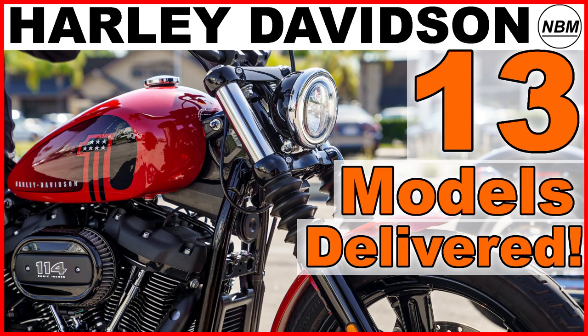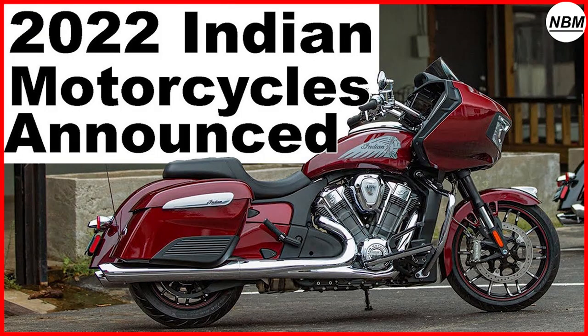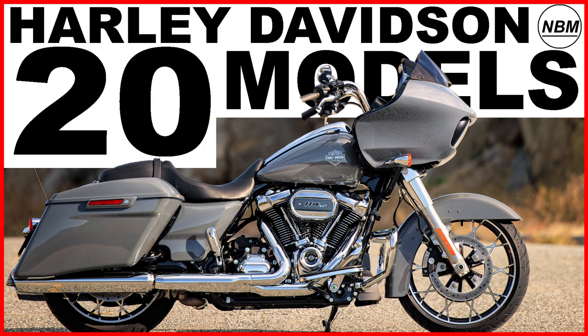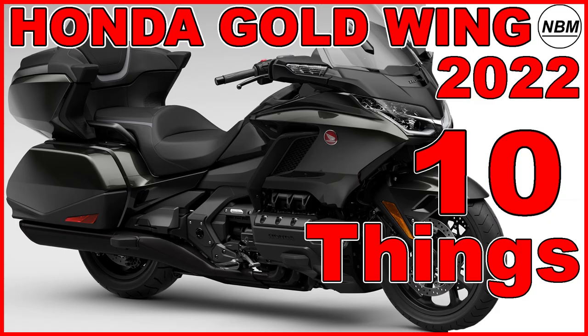Hello everyone, I am Mike and welcome to New Bike Mike, where I like to share information on new bikes that I find interesting. If you like this video and you want to see more videos like this in the future, then please remember to hit the subscribe button — after all, it is free.